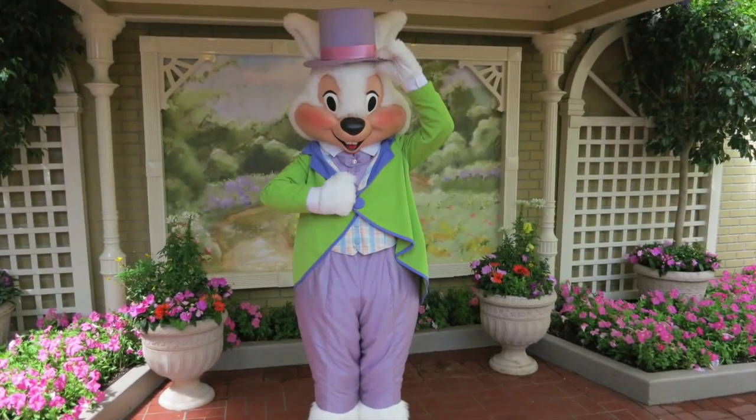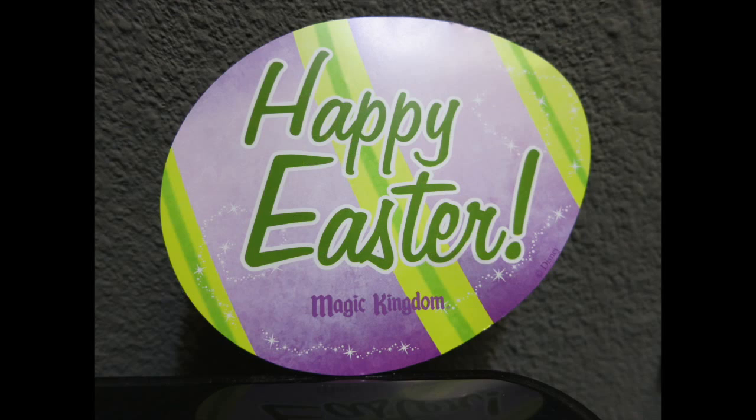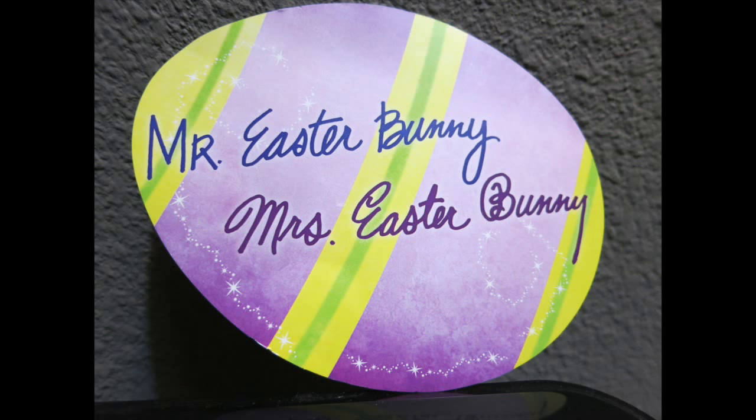The day I paid a visit to Bunny Lane Garden, Mrs. Easter Bunny was not present, but when you are entering the queue, a cast member is there to hand out an Easter egg-like card that wishes you a happy Easter and on the back has both signatures. I think this is a really cool and rare souvenir.